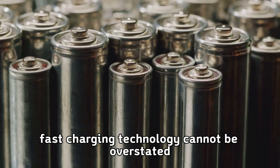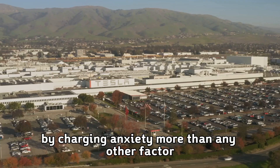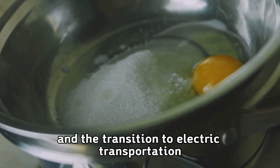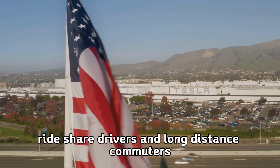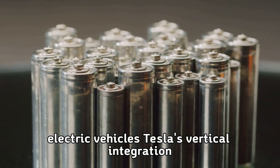The economic impact of ultra-fast charging technology cannot be overstated. Electric vehicle adoption has been constrained by charging anxiety more than any other factor. Remove that barrier, and the transition to electric transportation accelerates exponentially. Fleet operators, rideshare drivers, and long-distance commuters would finally have no reason to choose internal combustion engines over electric vehicles.